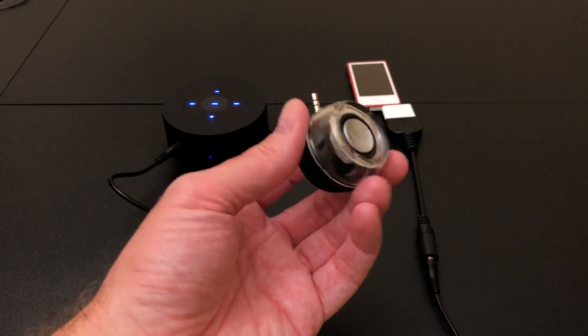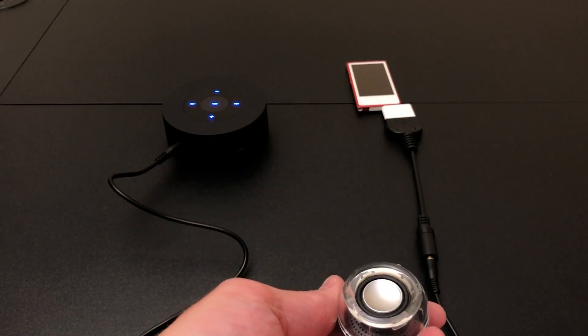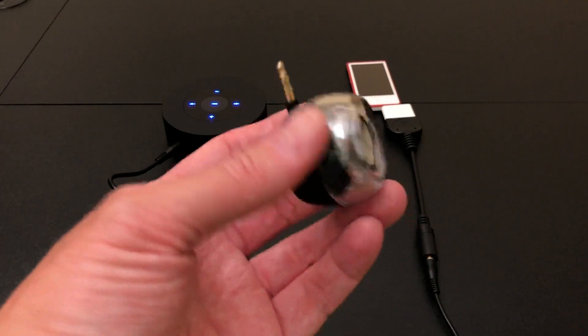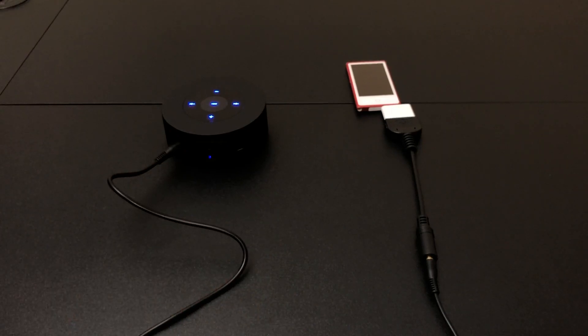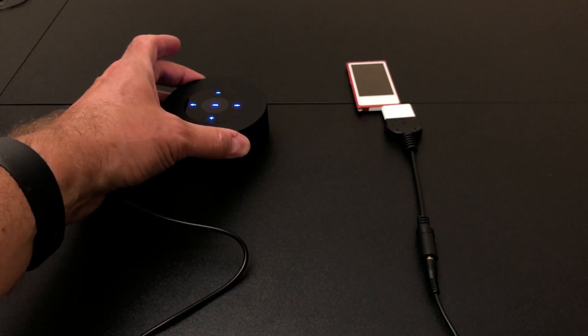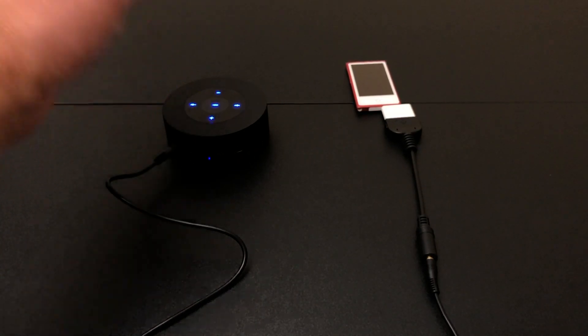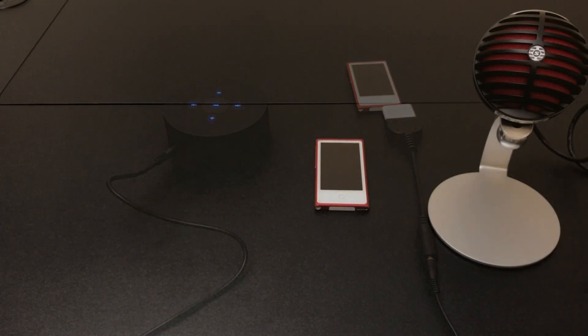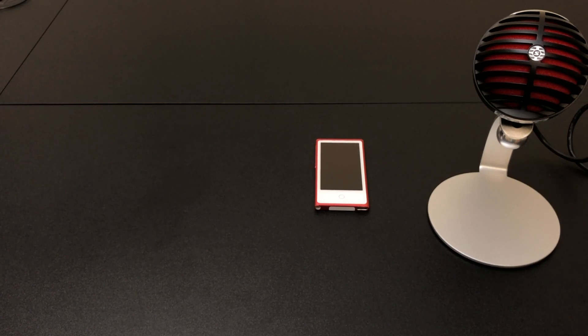A lot of my videos use a powered little speaker with no volume controls — if I plugged this full-blast signal into that, it would probably blow the tweeter. So we'll use this other speaker where we can control the volume and make sure nothing gets blown up.